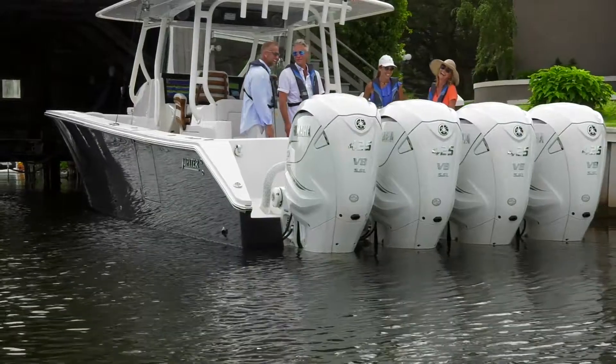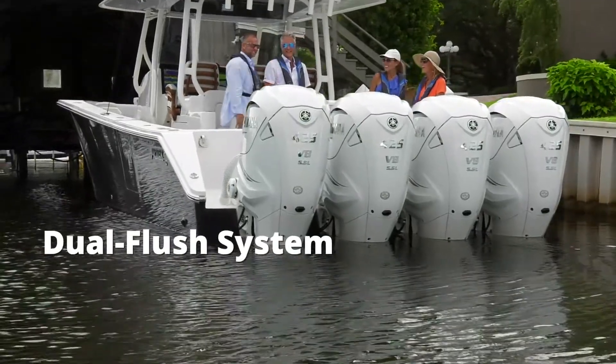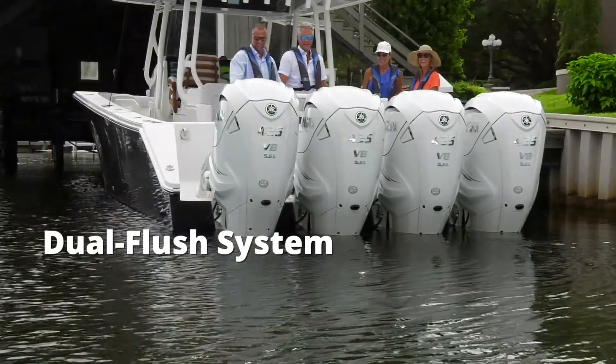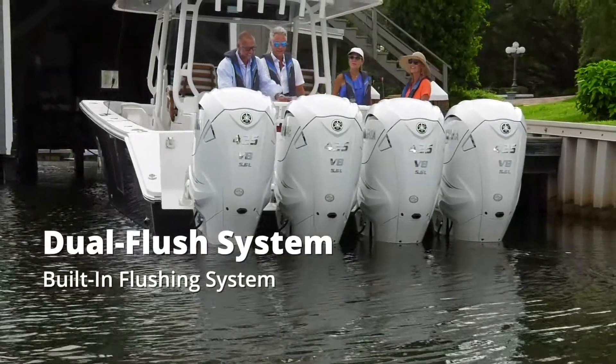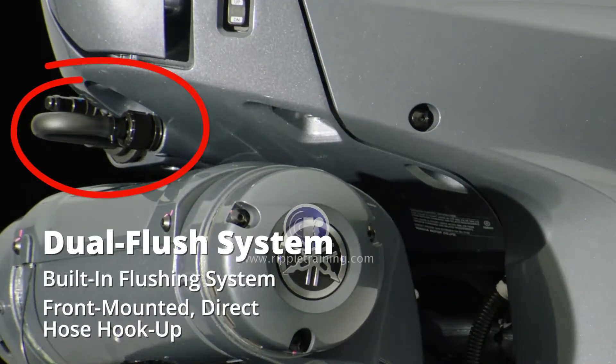On the topic of convenient routine maintenance, the XTO Offshore Dual Flush System is a unique design offering two methods for flushing — either through a built-in flushing system or through Yamaha's conventional front-mounted direct hose hookup.